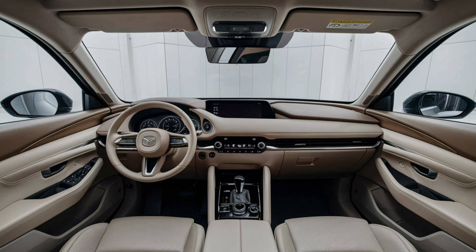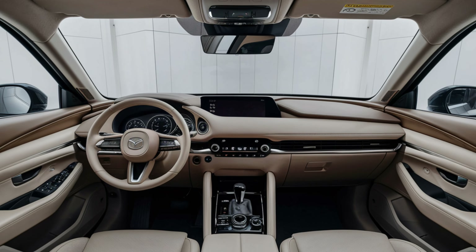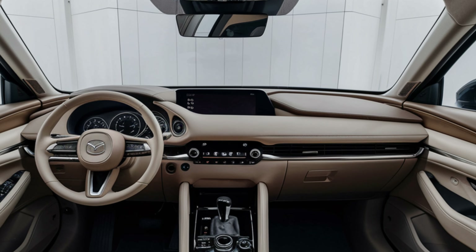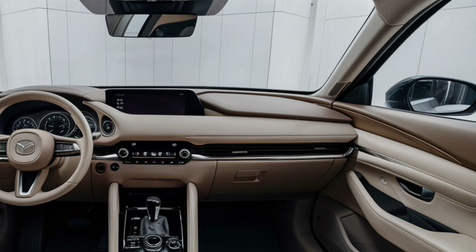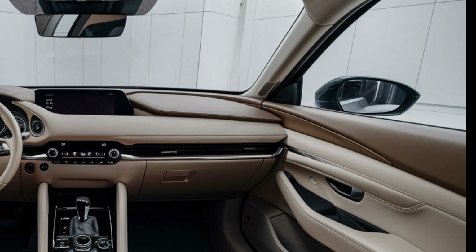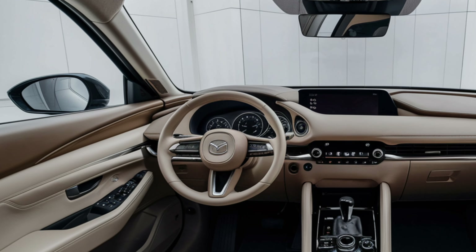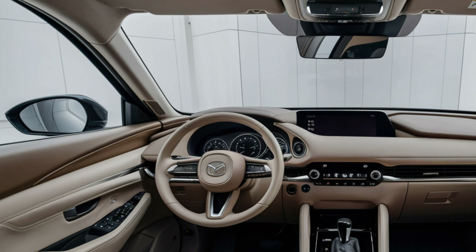At the center of it all is the 10.3-inch infotainment display. It now comes with wireless Apple CarPlay and Android Auto as standard, making connectivity easier than ever. Higher trims also offer a 12-speaker Bose sound system, which provides an immersive audio experience.